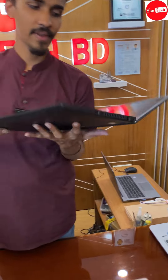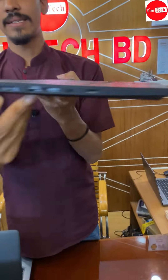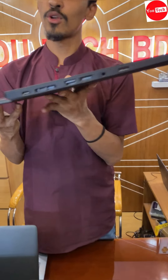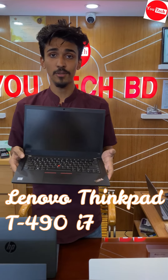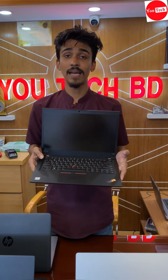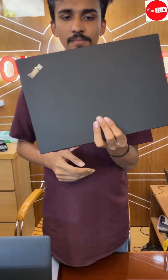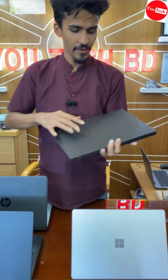Lenovo ThinkPad T490 slim model, charging system Type-C, 16GB RAM, 512GB SSD, 8th generation, RGB graphics. Camera on/off shutter system.